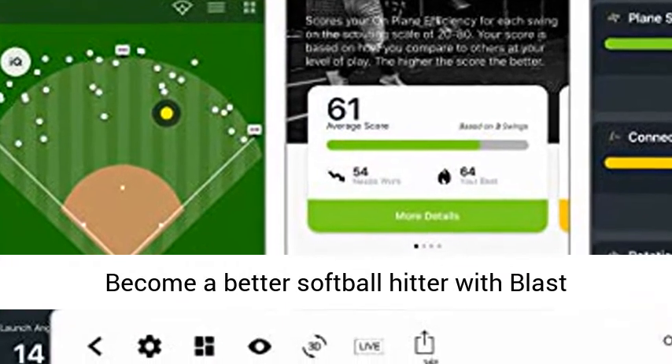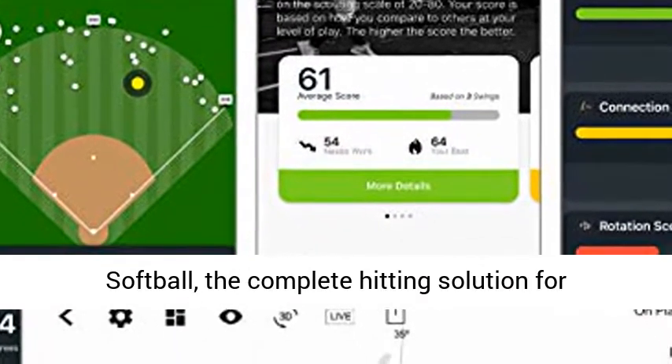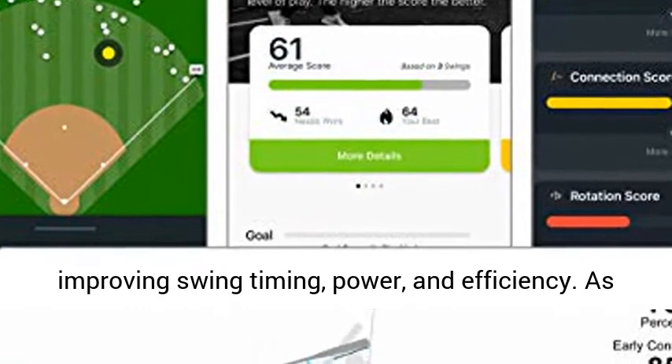Become a better softball hitter with Blast Softball, the complete hitting solution for improving swing timing, power, and efficiency.